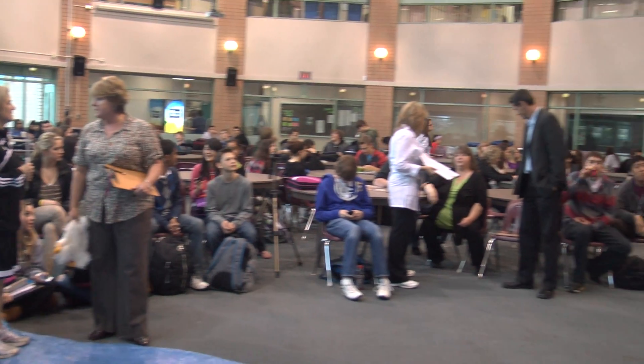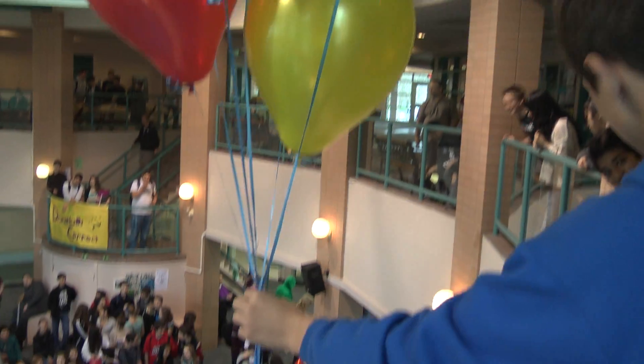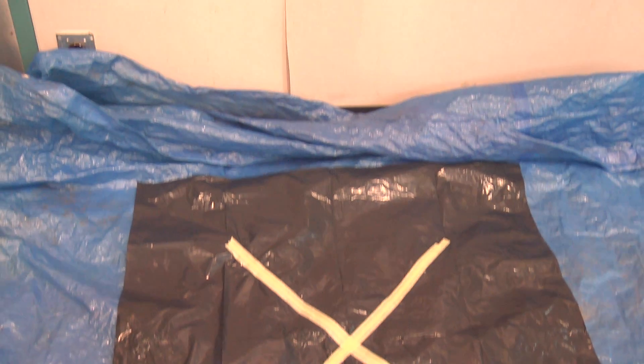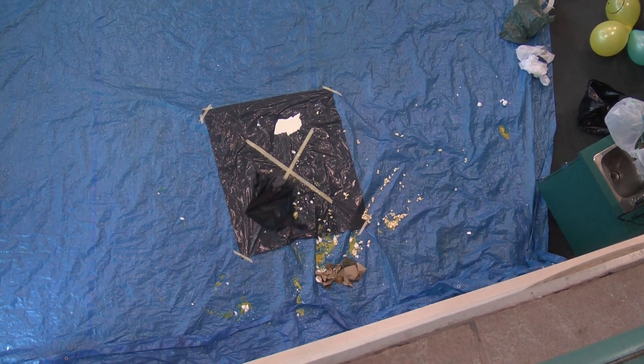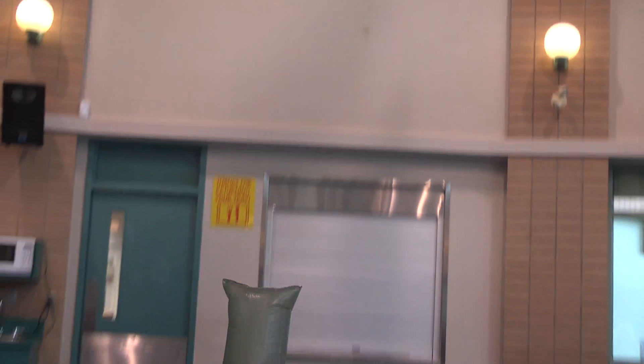Students have been asked to make devices to be launched off the second floor of our cafeteria area called the Rotunda. The object of the device is to protect the egg upon impact, have the egg not get damaged in any way, and also with some accuracy to release the egg so it can actually touch a target.